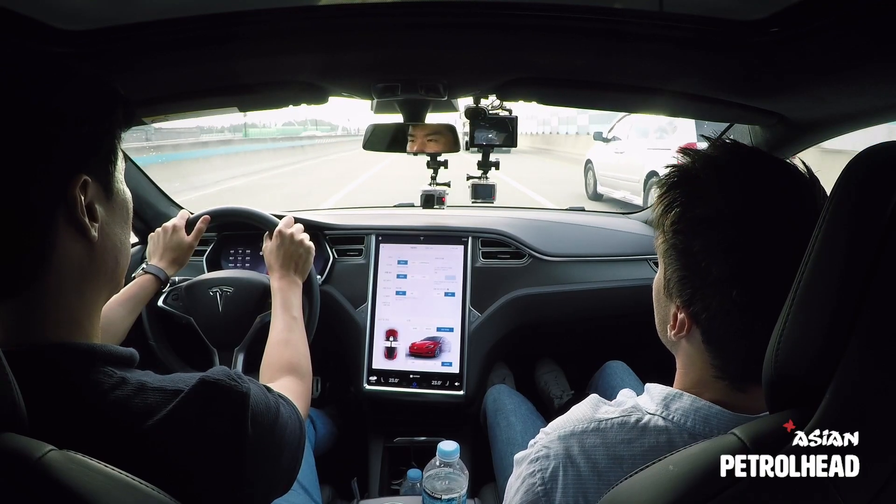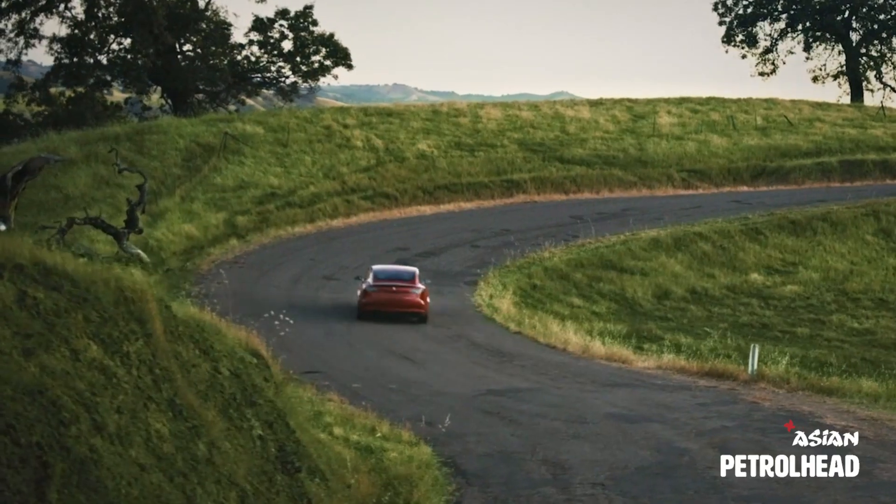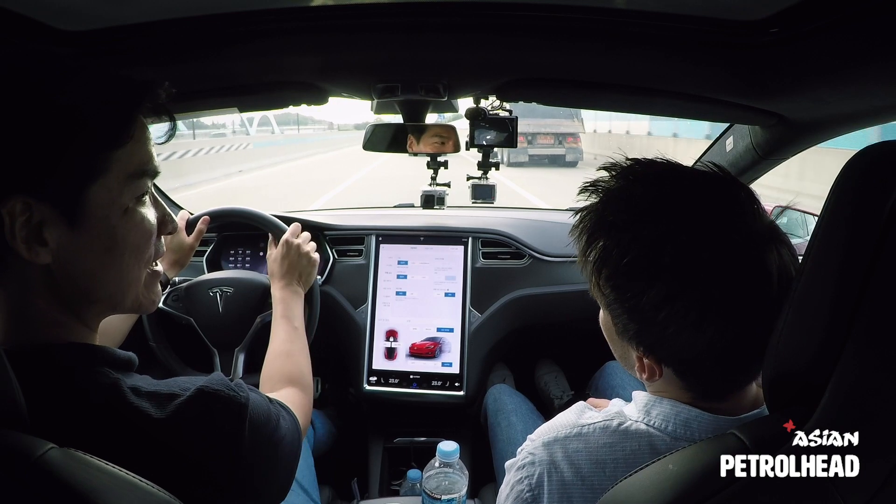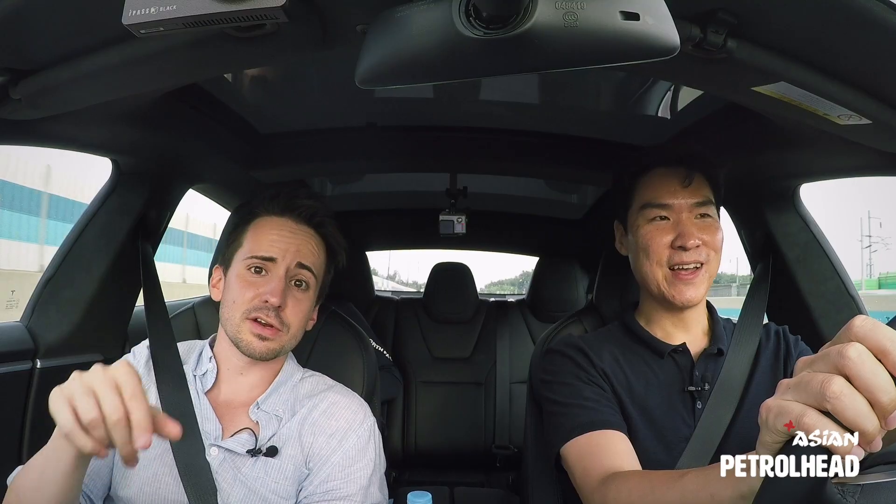I can't buy this car, but maybe I can buy the cheaper version — Model 3 I can buy. I hope they bring it to Korea soon. Please, by the way, bring it — call me. Remember that YouTube channel? I will promote that.